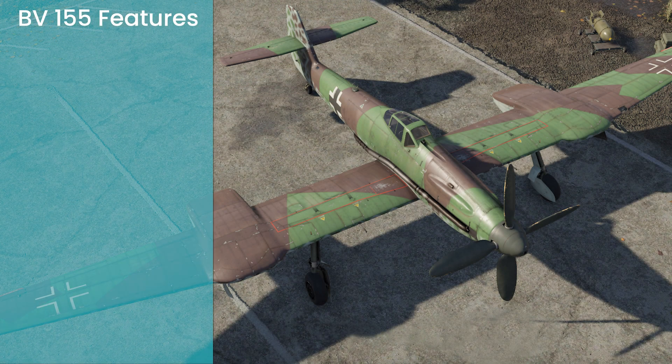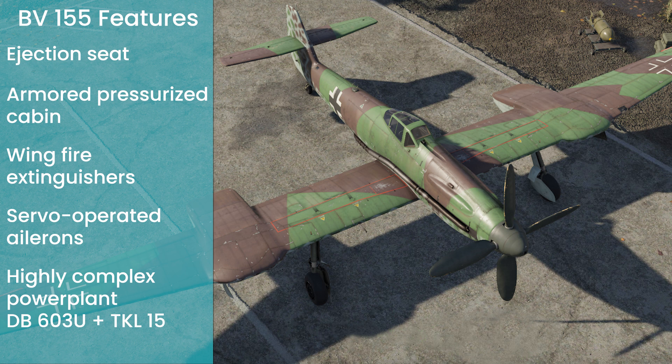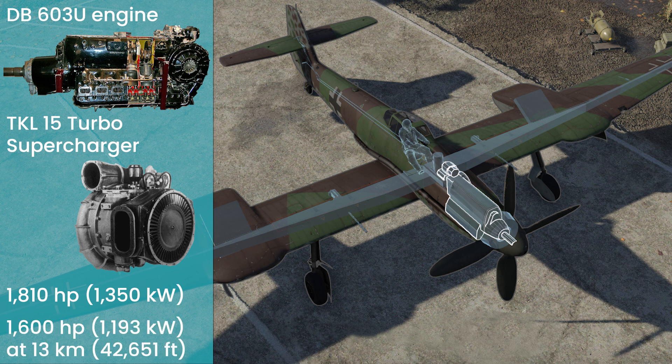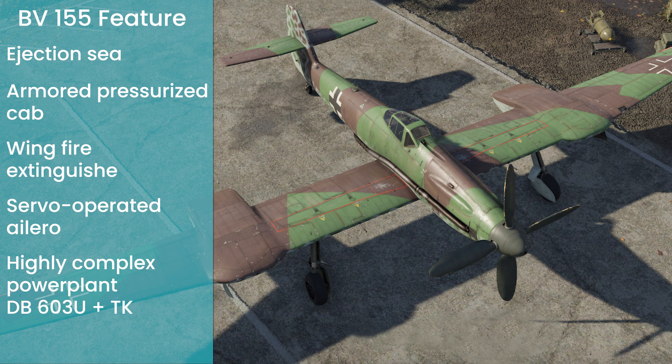The BV-155B1 proved to be a highly advanced machine, with features like an ejection seat, an armored pressurized cabin, wing fire extinguishers, servo-operated ailerons, and a highly complex power plant combining the DB-603U engine with the TKL-15 turbo supercharger. The U variant of the DB-603 was tailored for high altitude, and could produce 1,810 horsepower at sea level or 1,613 horsepower at 16 kilometers of altitude. It drove a four-bladed VDM-9 propeller. Its wings were of the laminar airflow type, like those on the P-51 Mustang.